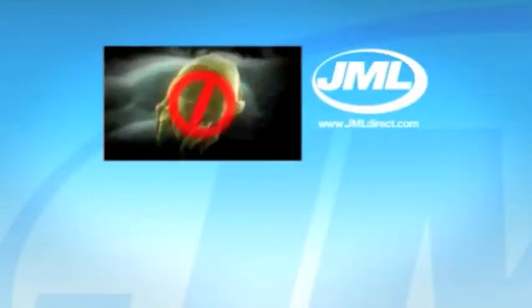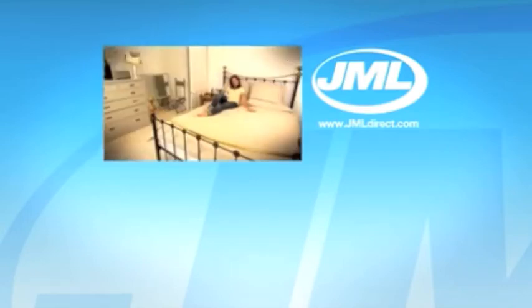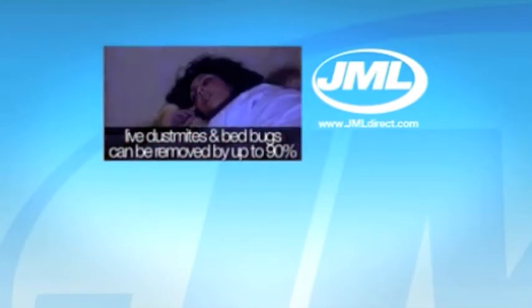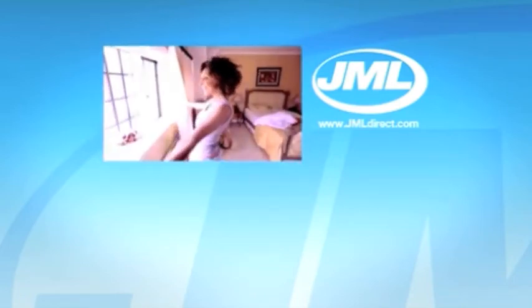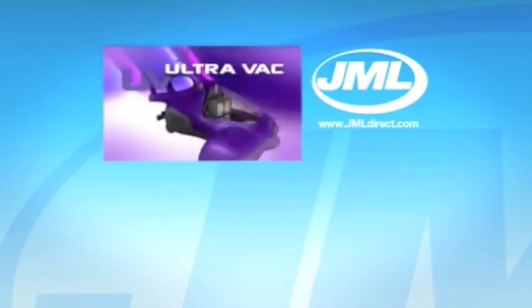Now's the time to start cleaning what you can see and what you can't. The UV UltraVac is an excellent way to help eliminate dust mites, bed bugs, and bacteria. So if you suffer from allergy symptoms associated with dust mites, or just want that extra peace of mind and a great night's sleep, then you need the UV UltraVac from JML. Call the number on the screen now.